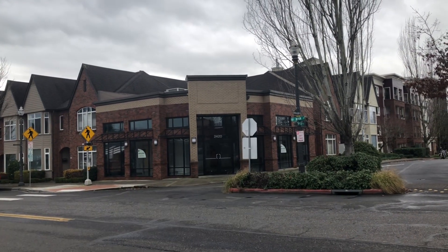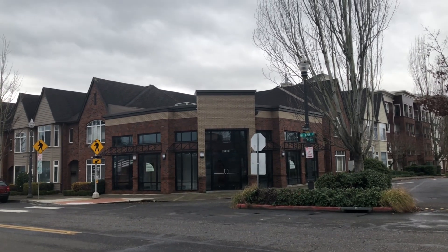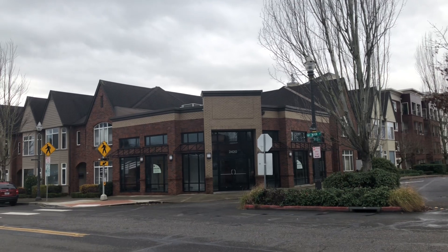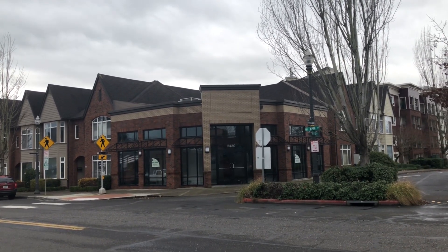Hello everyone, we are here at the abandoned Starbucks coffee on Main Street in Vancouver, Washington. So let's go ahead and take a look, shall we?